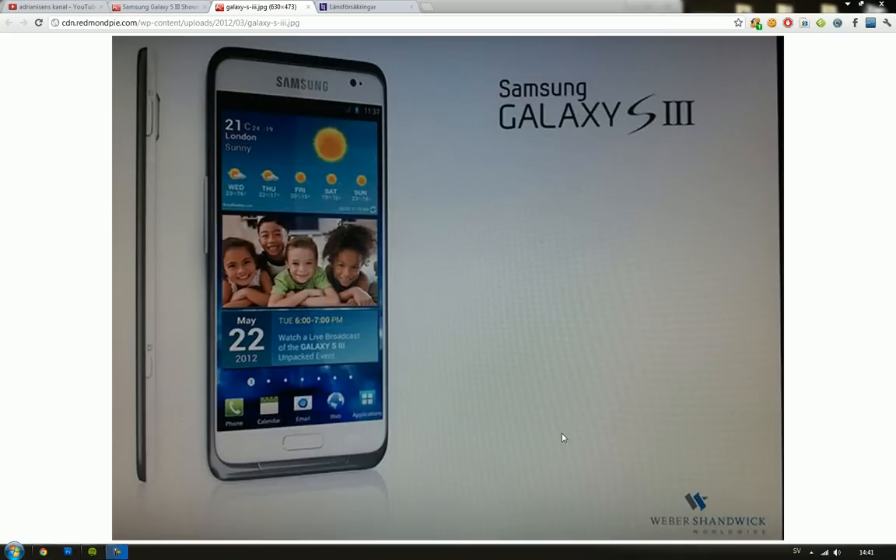Hey guys, we have another interesting leak here — what could be the Samsung Galaxy S3, with an official leaked picture. We had those other renders which were supposed to be the Samsung Galaxy S3, but they really looked like a Photoshopped S2. But this time it really feels like this could be the real deal.